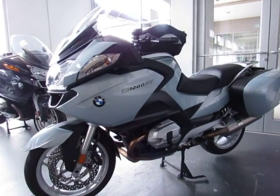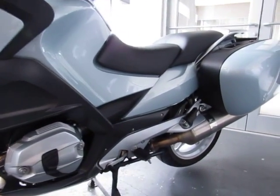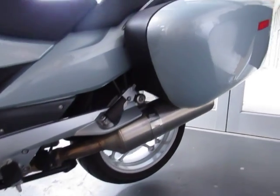This bike is in great condition. It's been garage kept, and it was a local adult-owned, one-owner trade. It includes all the keys and manuals.